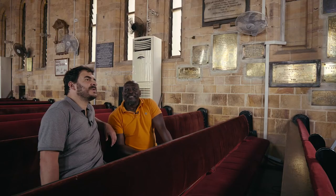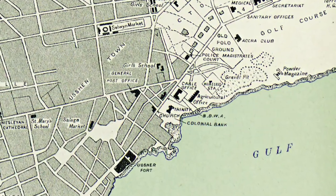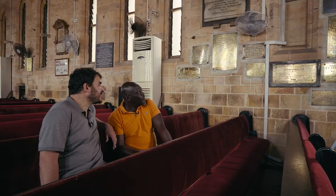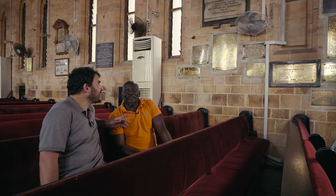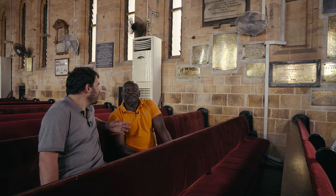So we're here in the Holy Trinity Anglican Church, which was built in 1894 here in Jamestown. It's a very English-looking church in the middle of Ghana. One of the most amazing things is these plaques on the walls for those who died — there's a Dale over there, a Pine over there, a Fraser — these are all Europeans.